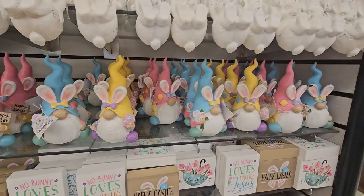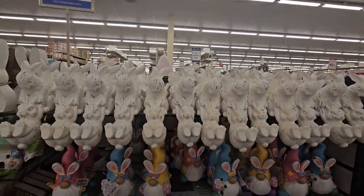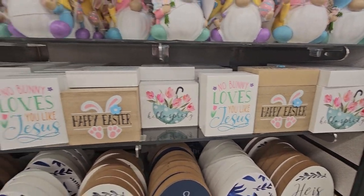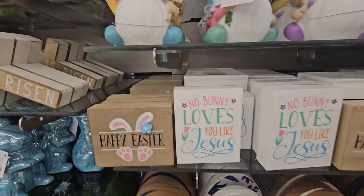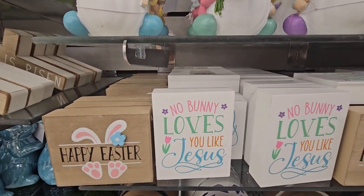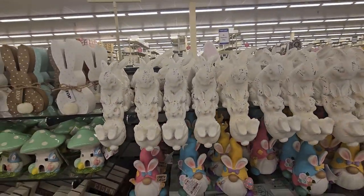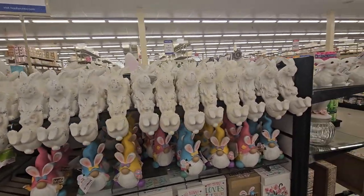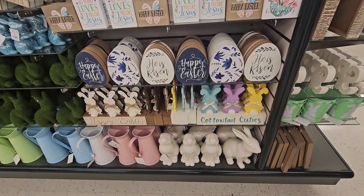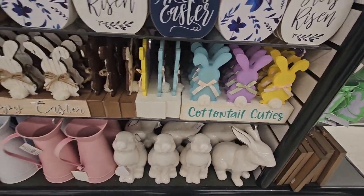And the gnomes at Hobby Lobby — 'No bunny loves you like Jesus.' That's so cute! $2.49 for these guys. I like these little bunnies — so cute, I'm afraid to drop them. And some more cute little bunny signs — 'Cotton tail cuties.' Happy Easter!